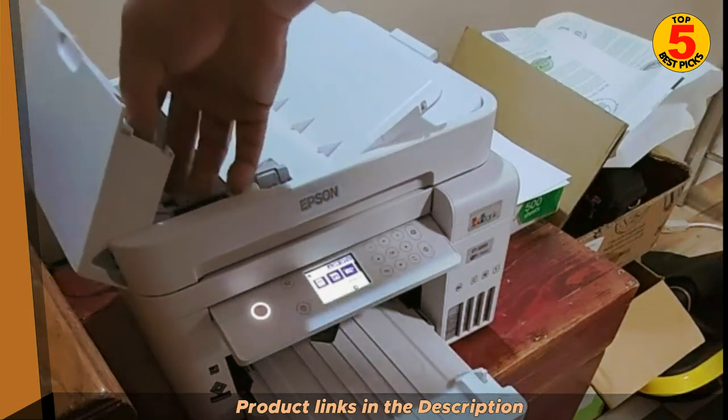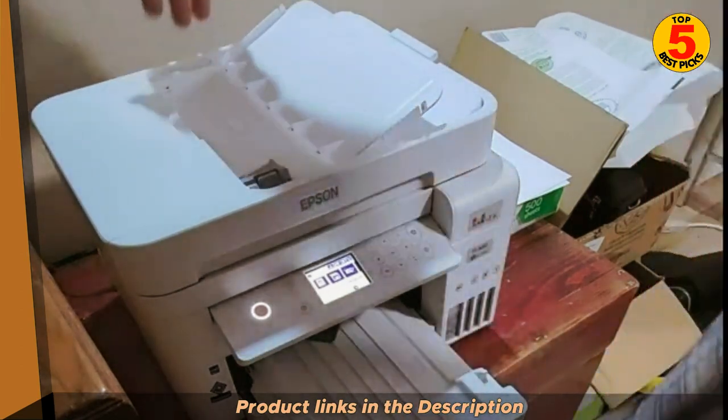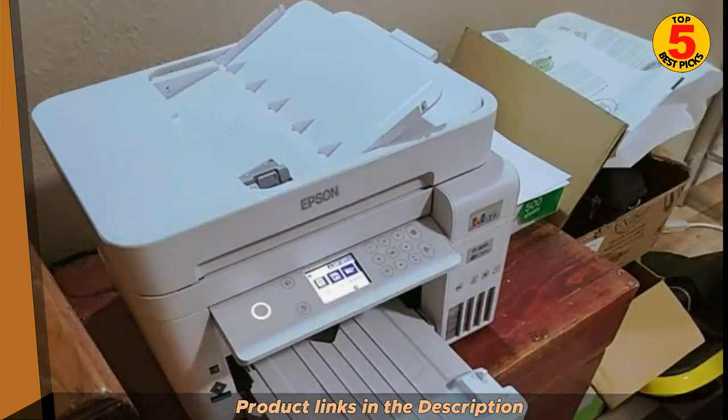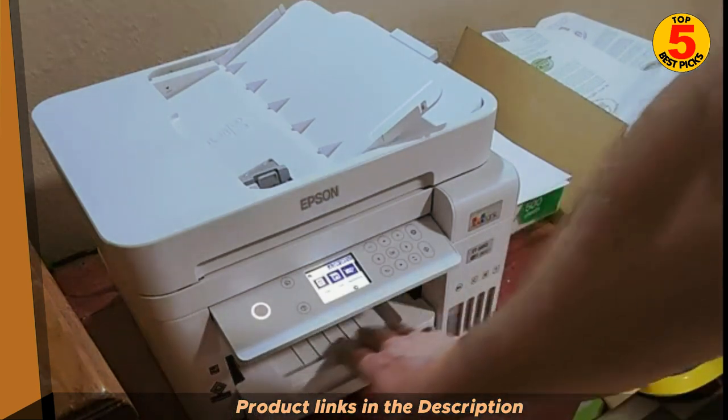The Epson EcoTank T3850 is also a very versatile printer. It can print on a variety of paper types, including plain paper, photo paper, and envelopes. It also supports a variety of wireless printing options, including AirPrint, Google Cloud Print, and Mopria.